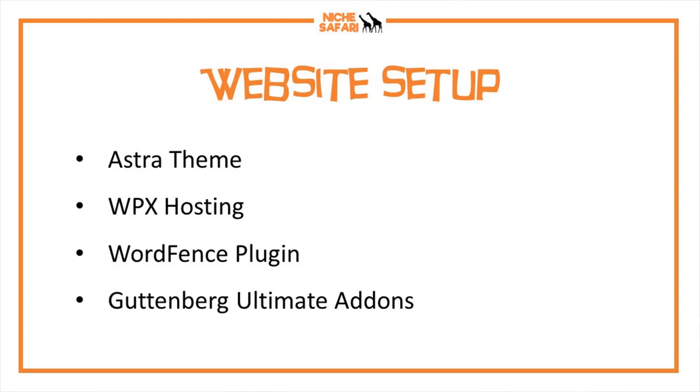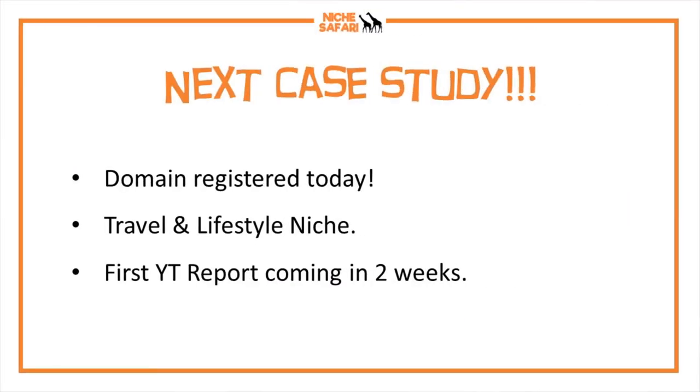Lastly, the website setup: I use a very simple setup for all my sites — Astra theme, WPX hosting, the Wordfence plugin, and the Gutenberg Ultimate Add-ons plugin. The Gutenberg Ultimate Add-ons plugin lets me customize the homepage so it looks like posts in a grid fashion, and it also provides tables of contents.